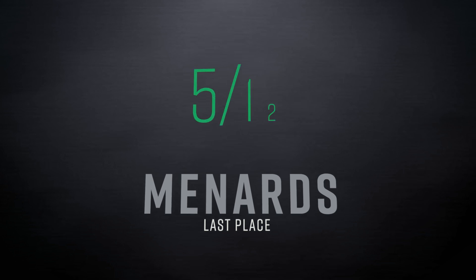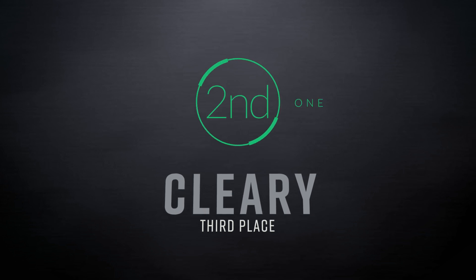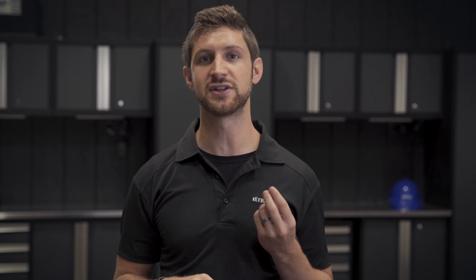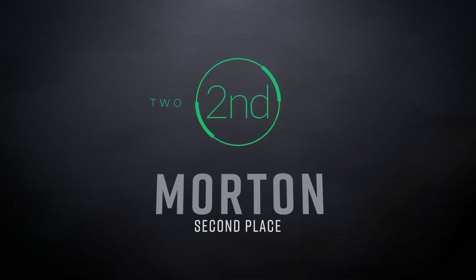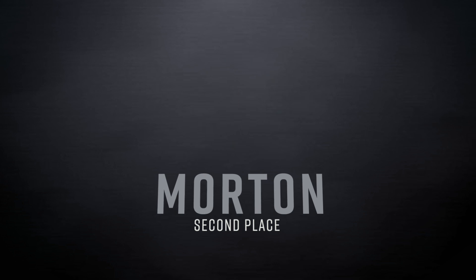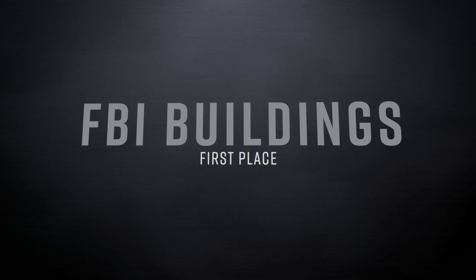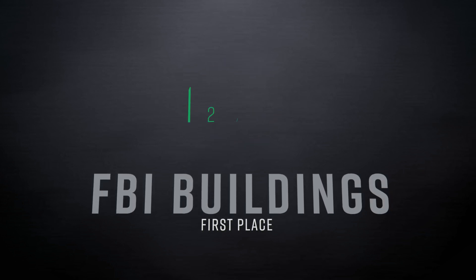After all the tests were done, Menards came in last with one last place finish and two third place finishes — a composite score of five. After that was Cleary, which had one last place, one second place, and one third place finish, with a composite score of six. As noted in the visual test, Menards and Cleary screws are very similar in build and look. Second place was Morton with two second place finishes and one last place finish, composite score of seven. In first place was FBI, outperforming all other screws on all three tests with a composite score of 12.